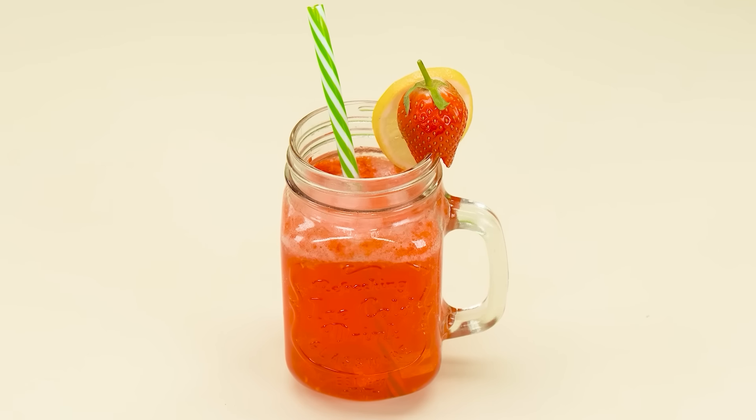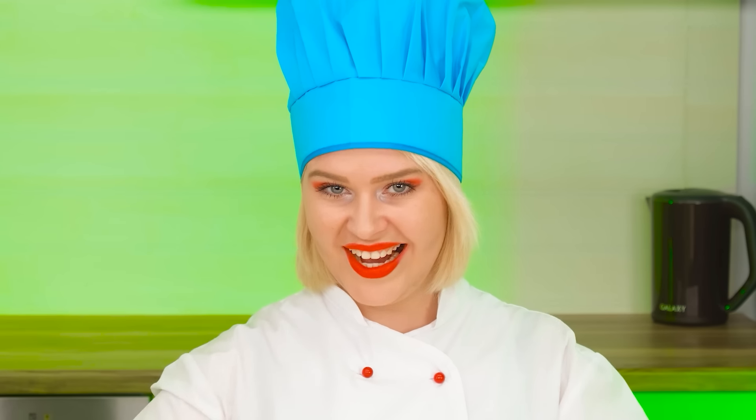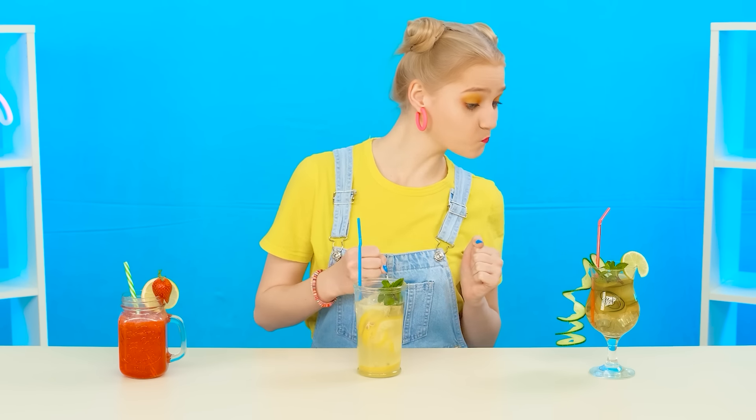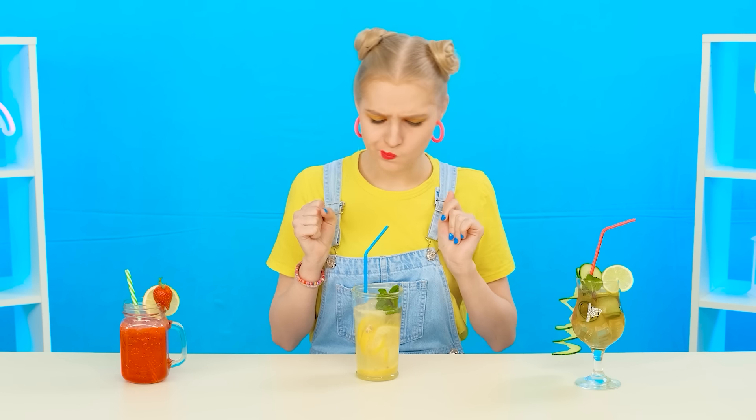Just look at this lemonade. I think Mary will definitely like it. Or will she like her grandma's recipe more? Or maybe the chef's exquisite lemonade? I want to find out as soon as possible. Let's try, Mary! First, she tries the chef's lemonade. It looks like Mary didn't appreciate the taste of the lemonade at all!